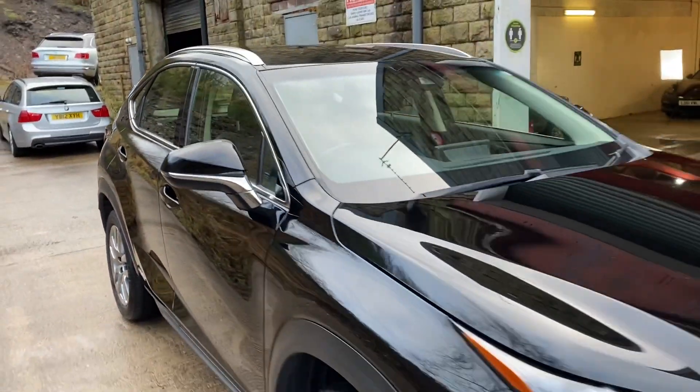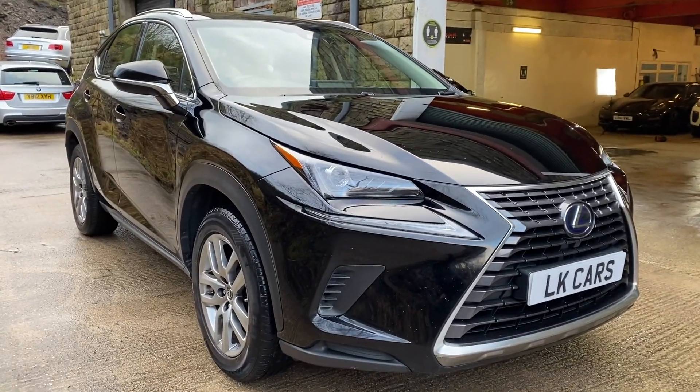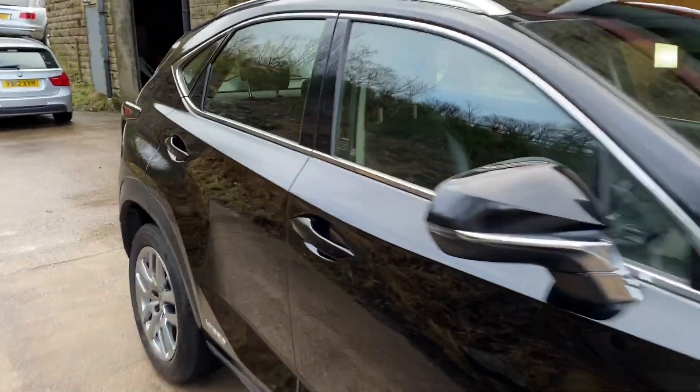Black leather, heated seats inside, all the electrics and stuff. Great condition, good colour combination as well on this car.